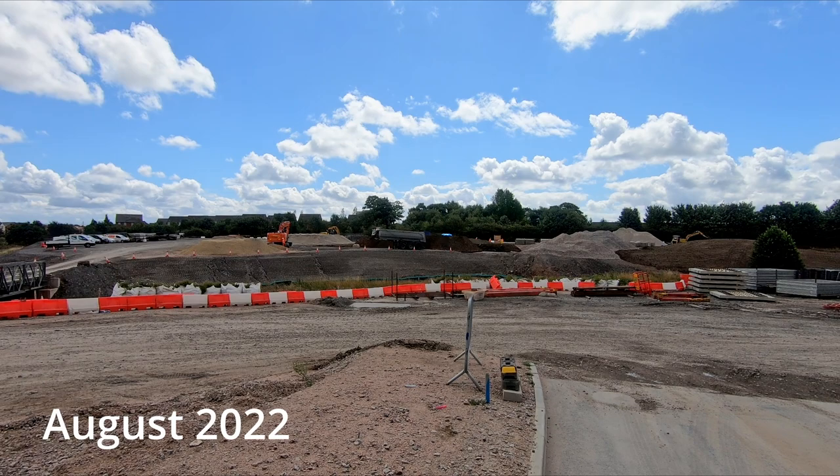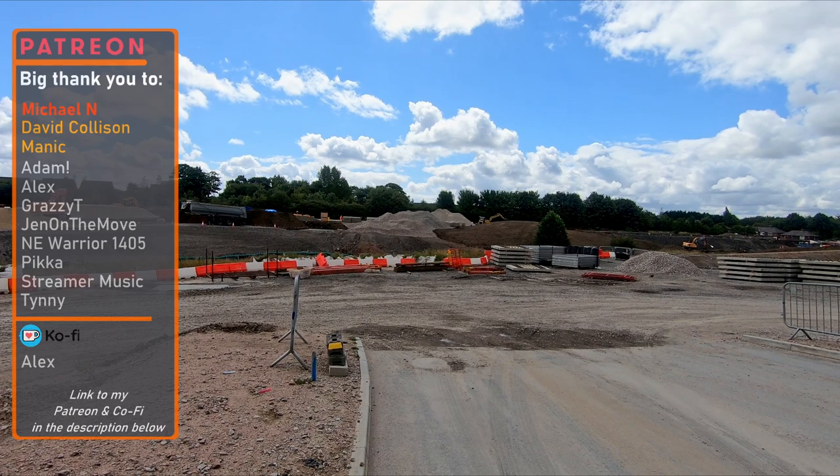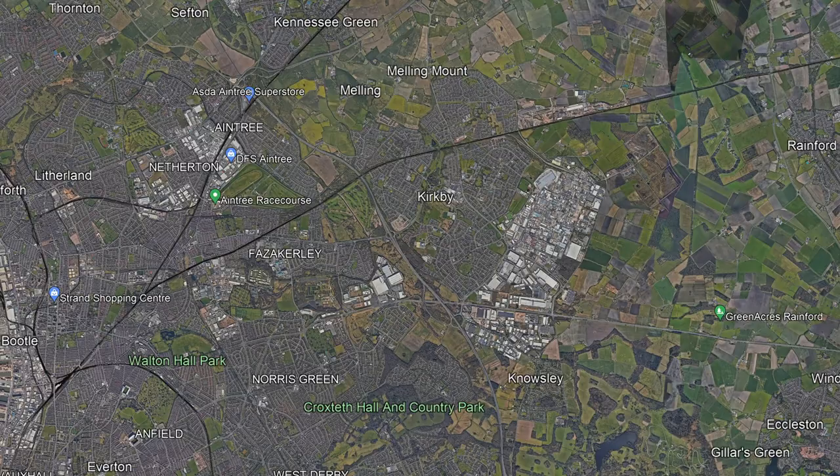Back in August last year I made a video about the new Headbot Lane station that has been constructed on the Kirby branch of the Mersey Rail Northern Line. At the time there wasn't a great deal to see, but now some six months later it is possible to see the station building taking shape and a vital bridge that crosses the A506 has been replaced. The new station has been constructed approximately one mile to the northeast of Kirby station, which is the current terminus for Mersey Rail services.